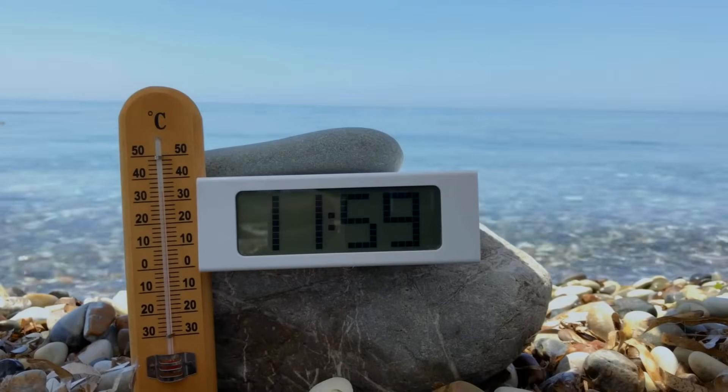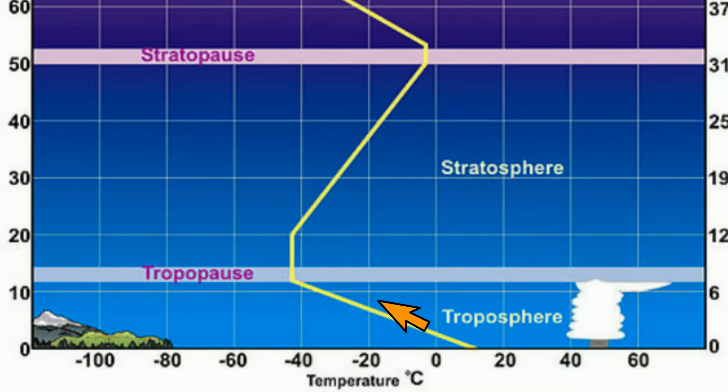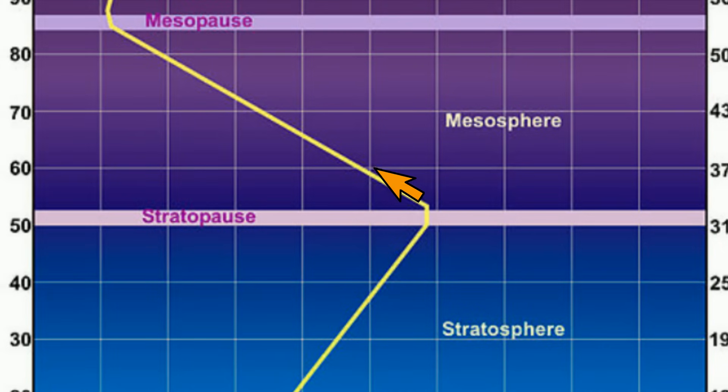Each layer is classified according to temperature. As you gain elevation in the troposphere, the temperature actually drops, ranging from around 15 degrees Celsius to negative 45 to 50 degrees Celsius at the top. The temperature of the stratosphere actually gets warmer with elevation, ranging from negative 45 to 50 degrees Celsius at the bottom to zero degrees Celsius at the top. The mesosphere is similar to the troposphere and the temperature decreases with elevation, ranging from 0 degrees Celsius to negative 90 degrees Celsius at the top.